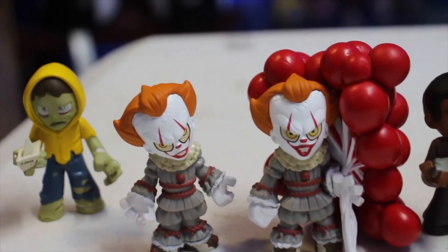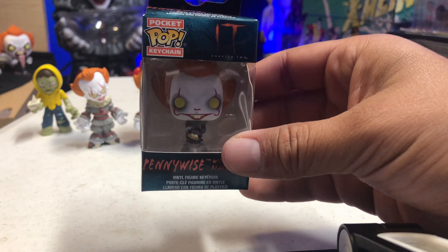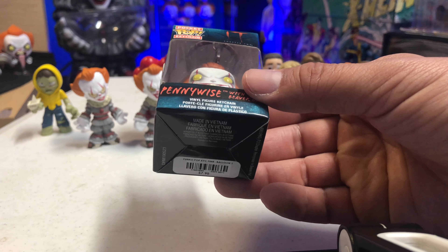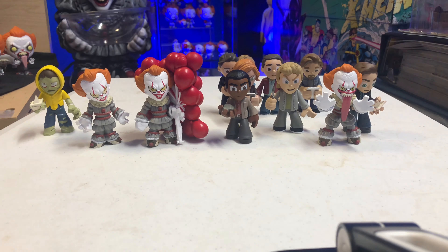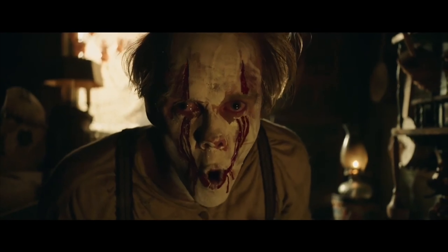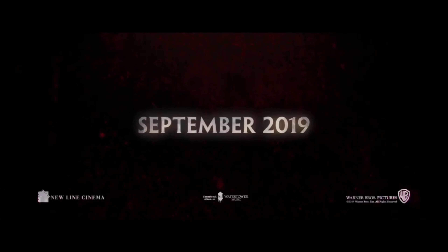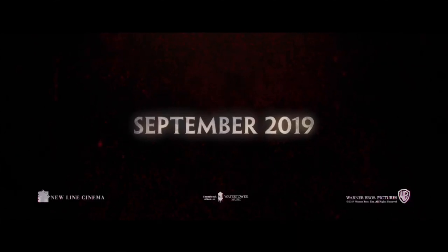Alright guys, there you go — that's my overall review for the IT Chapter 2 Funko Mystery Minis blind boxes. Let me know in the comments below what you thought overall, and did you guys pick any up? If so, which one did you get and which one is your favorite? Let me know down below. Thumbs up the video, subscribe if you guys haven't. My IT shrine is just getting bigger and bigger — I'm going to have to buy another display case just for all my IT merchandise.